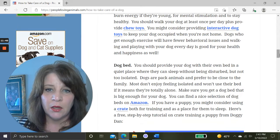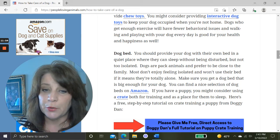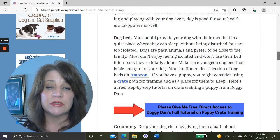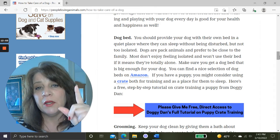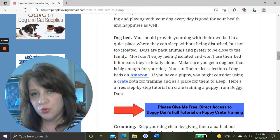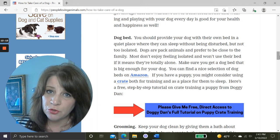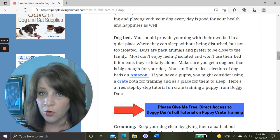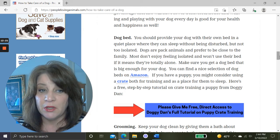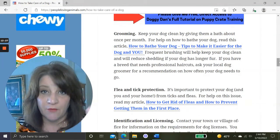I'll give you a link to Amazon for some dog chew toys, interactive toys, and an assortment of dog beds in all different sizes and prices. If you have a puppy, you might also consider a crate. Crate training is extremely important, so I'm giving you a link to a free step-by-step tutorial from professional dog trainer Doggy Dan on how to do crate training with a puppy.